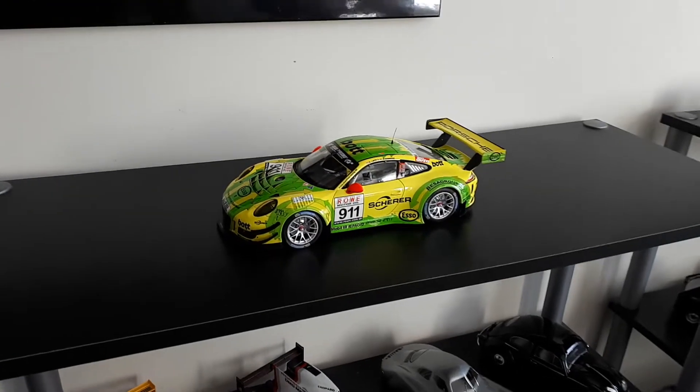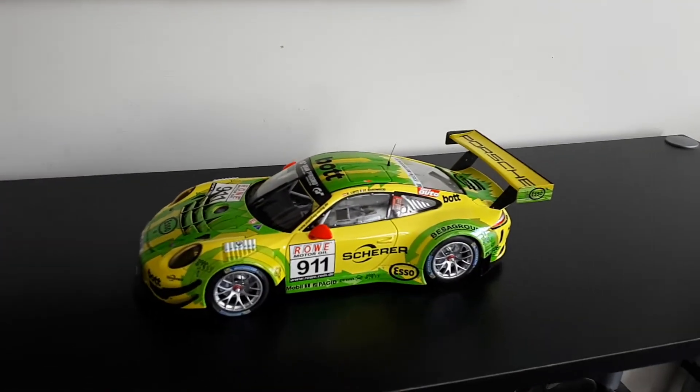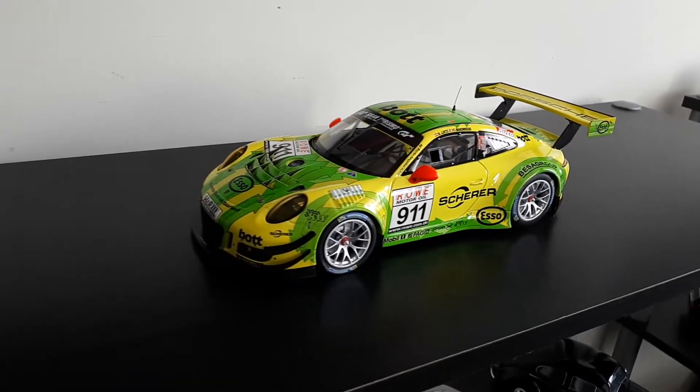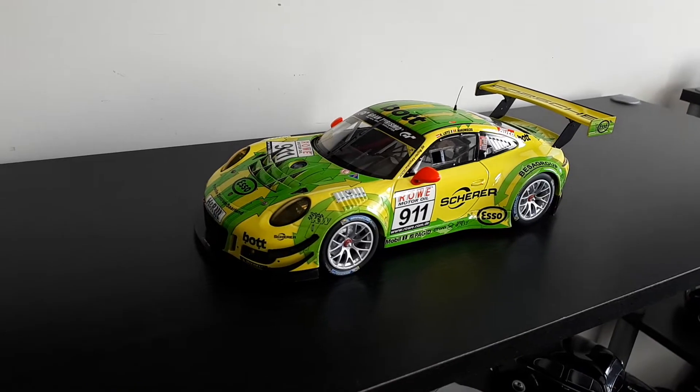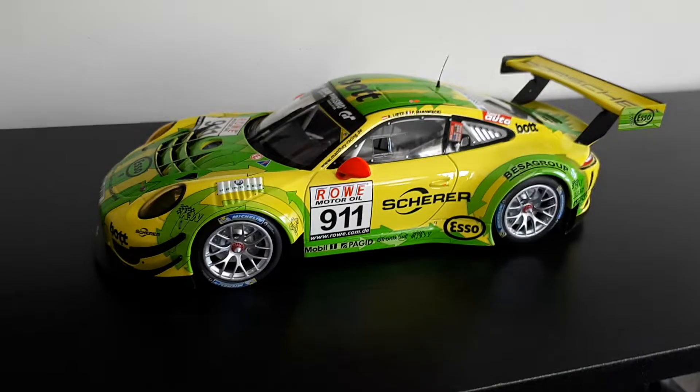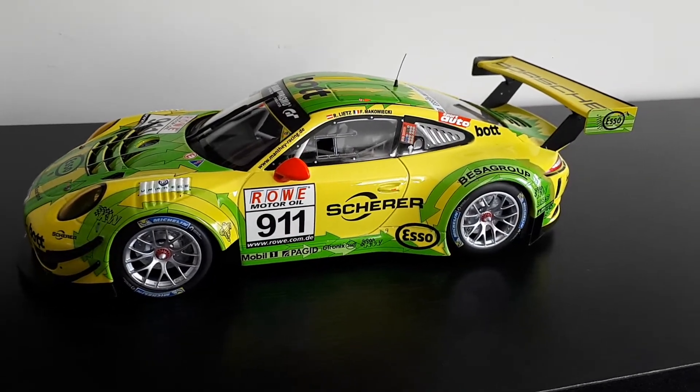What's up YouTube? Just wanted to make a really quick video here and just show you one of the new cars I just got. This is the Manti Racing Porsche GT3R, which competes in the VLN series.